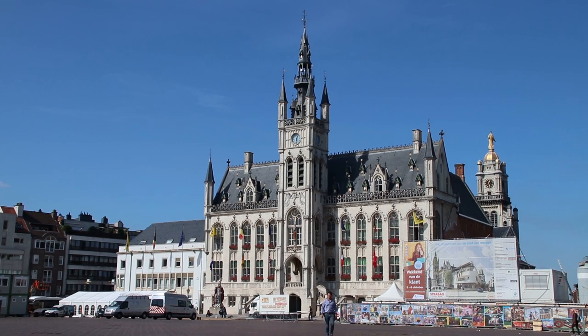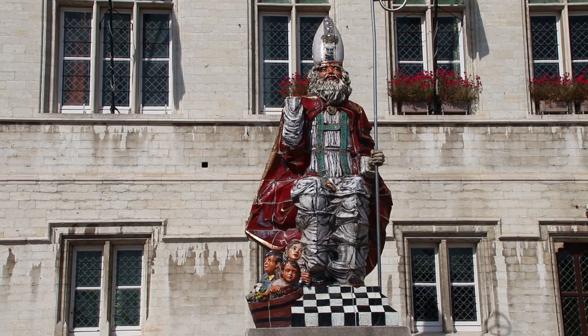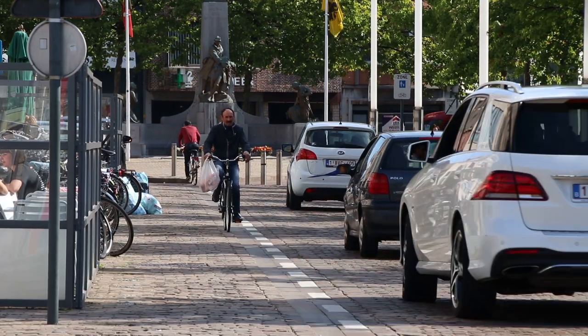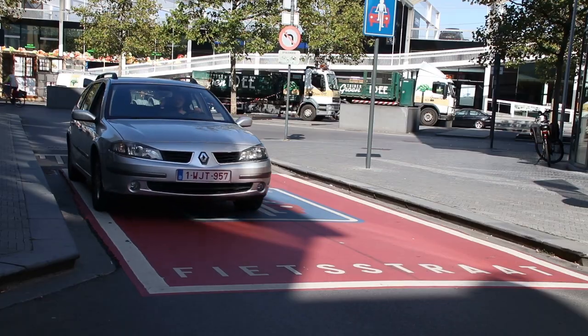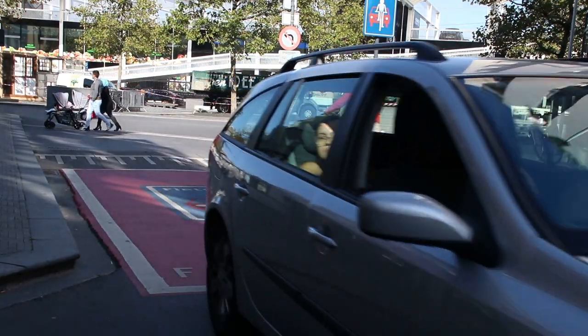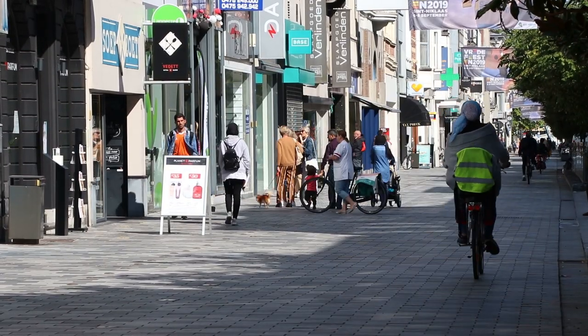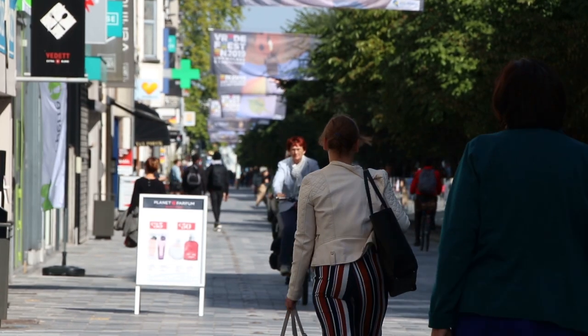The Belgian city of Saint-Nicolas, with its approximately 77,000 inhabitants, has adopted a SUMP whose main objectives are to improve the quality of life in residential areas and to improve road safety. The SUMP aspires to make the inner city a more traffic-calmed area, with priority given to cycling and walking.